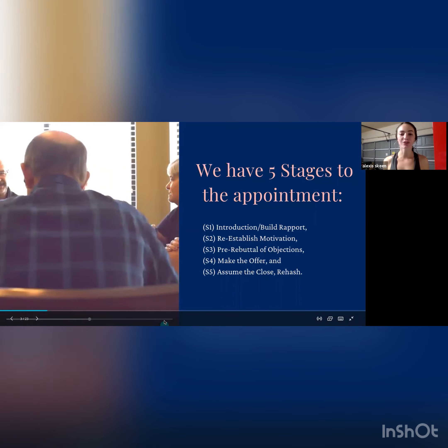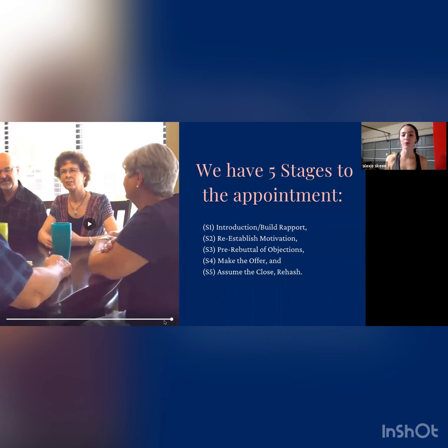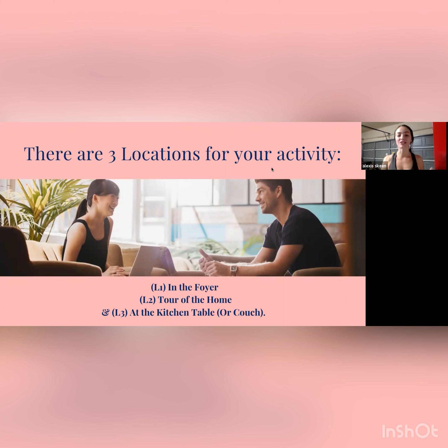We have five stages for our appointment, and you'll notice that the five stages closely resemble the original cold call. We're going to introduce ourselves and build rapport. We're going to reestablish their motivation and timeline. As we're walking through and touring the house, we're going to try to get an idea of what we think they might say no to later in the presentation. We're going to handle their pre-rebuttals and objections. And then we're going to sit down, make the offer, assume the close, build rapport, and rehash.